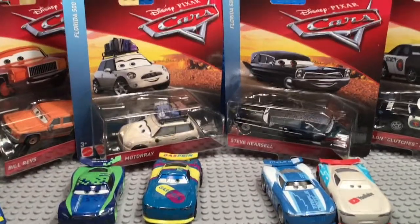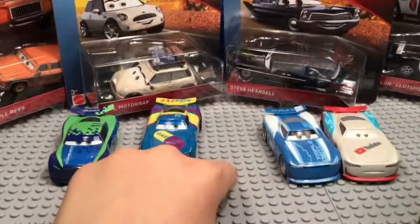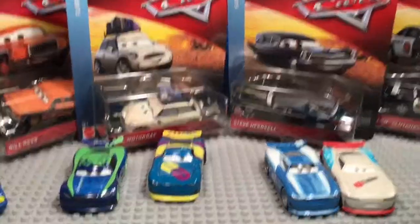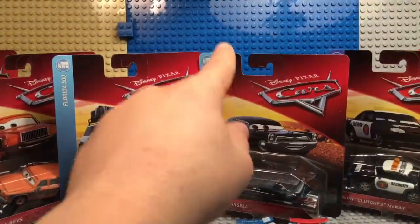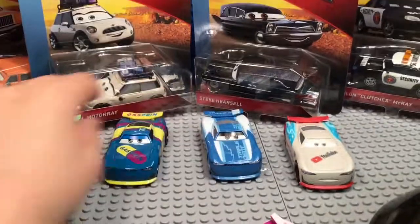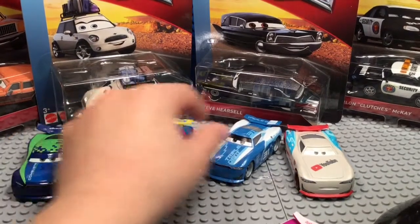Did you like having these base plates in the background, or do you like this table? I'm using this table to do stop motions. Do you like seeing the base plates or my shelves in the background? Put that in the comments below and I'll do whatever you want.